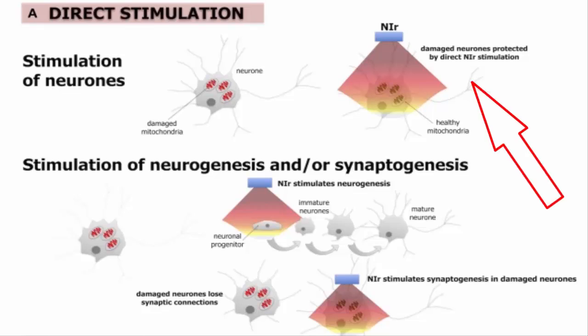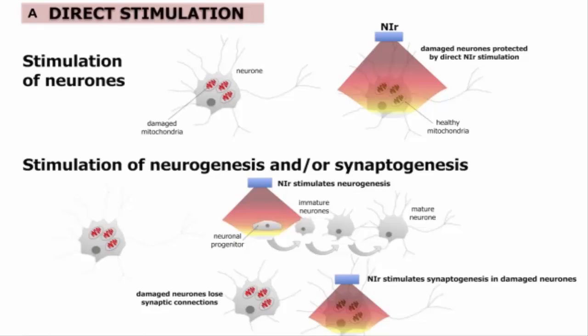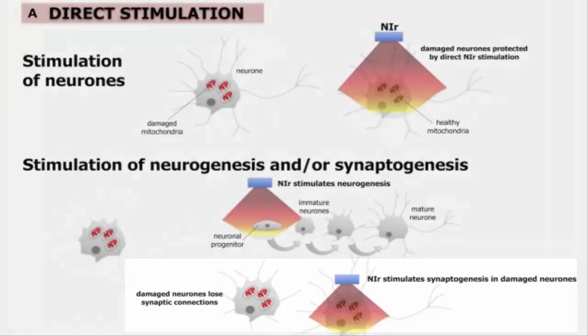Specifically, they conclude that direct stimulation of cells with near infrared conditions neurons to resist future damage and accelerate repair of neurons damaged by a previous or continuing insult, in addition to protecting and repairing damaged or dysfunctional neurons. There is also emerging evidence from mouse models of traumatic brain injury that near infrared stimulates neurogenesis and synaptogenesis — the stimulation of neurons creating healthy mitochondria, new nerve growth, and new connections between nerves.